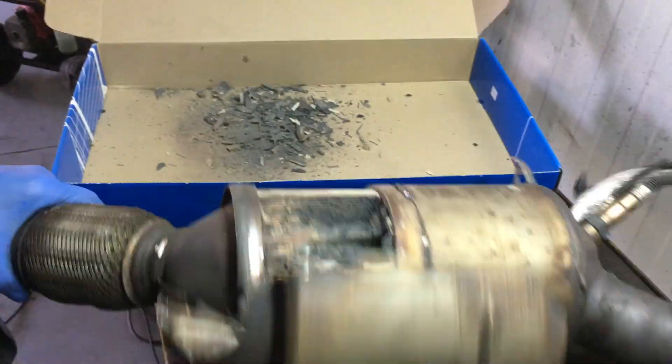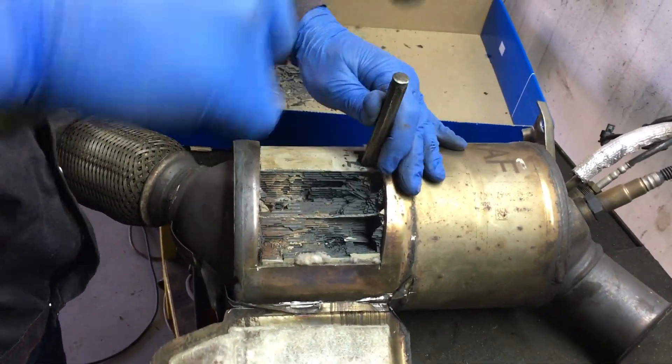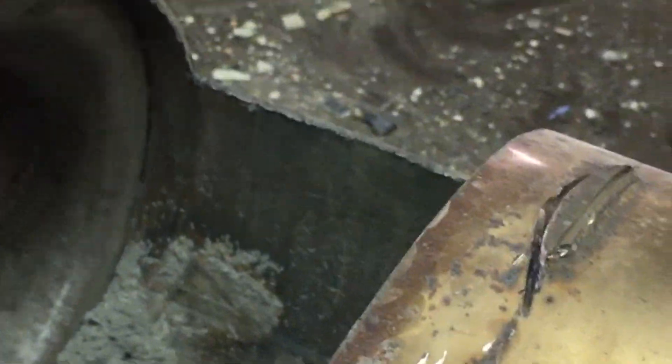Some folks prefer to delete the DPF from the ECU by removing the DPF physically and then remapping the engine as if it never had a DPF. By doing this, fuel consumption will decrease and performance will increase. Driving a car after a DPF removal feels as if the car has another 10 extra horsepower.